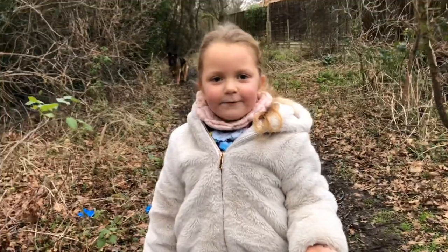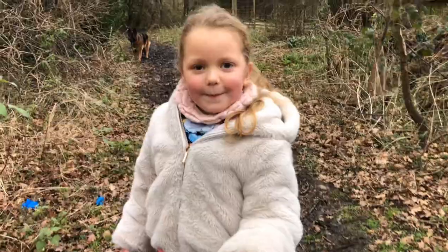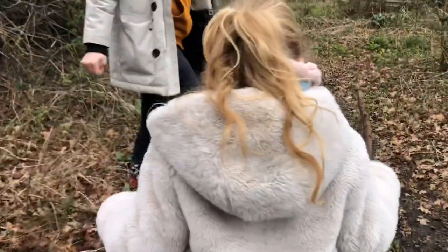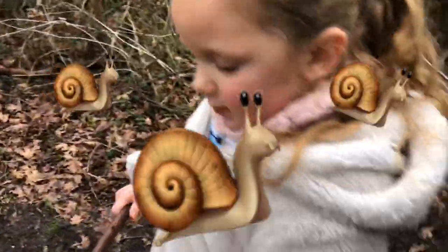Hi guys, we are looking for microhabitats today. A microhabitat is a small habitat — birds, spiders, snails and dogs.